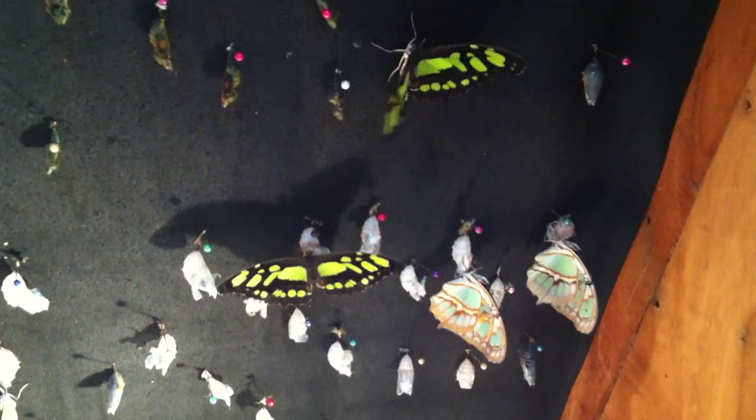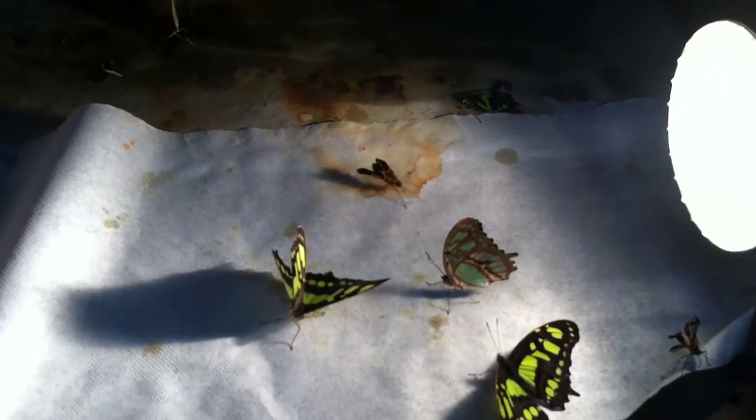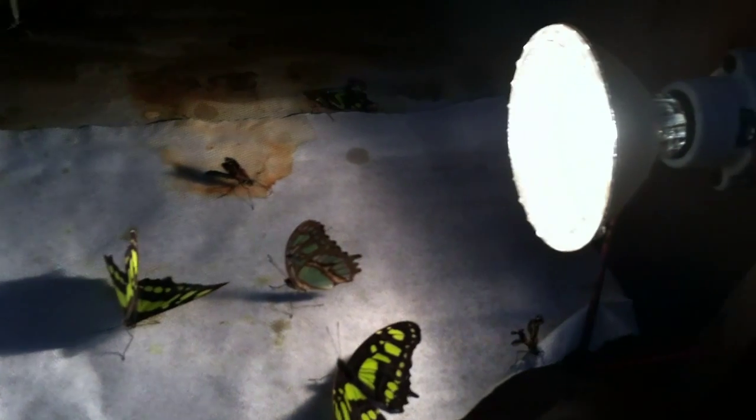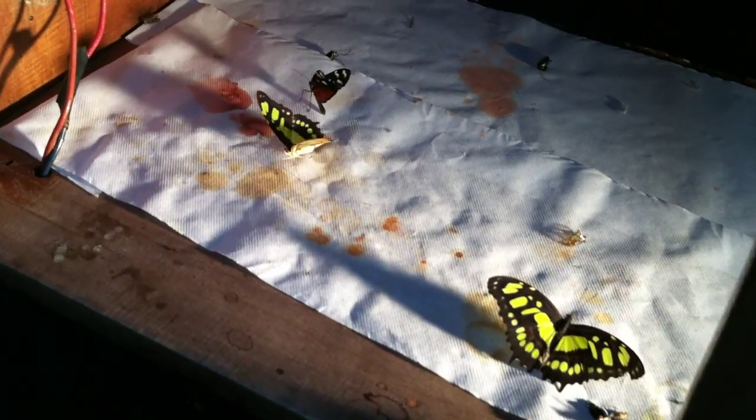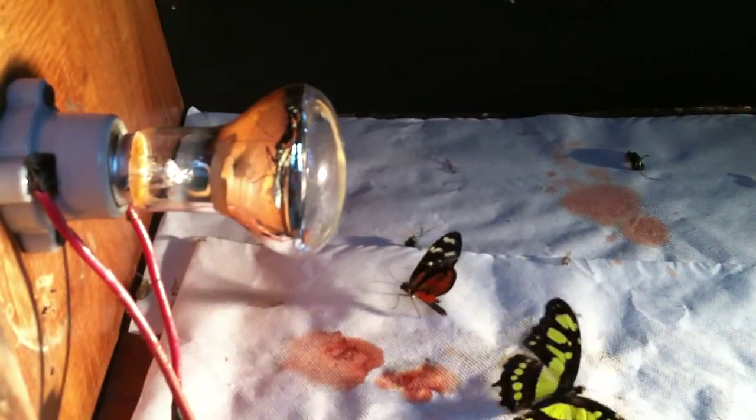Normally, when the butterfly is in the chrysalis, she keeps her head down. When they hatch, they go around and put the head up. You'll also see a liquid — sometimes brown, red, or orange color — and they spray the wings. After they spray the wings, they dry them, then start to move the wings little by little, like an exercise, before flying. After they hatch, they need about two and a half to three hours before they can fly.